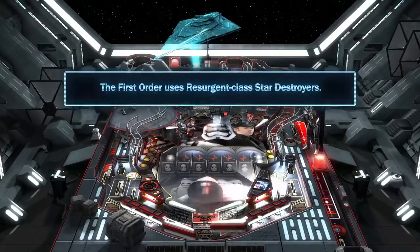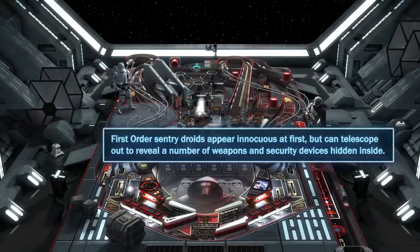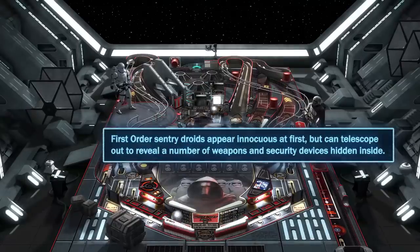The First Order uses Resurgent-class Star Destroyers. First Order sentry droids appear innocuous at first, but can telescope out to reveal a number of weapons and security devices hidden inside.